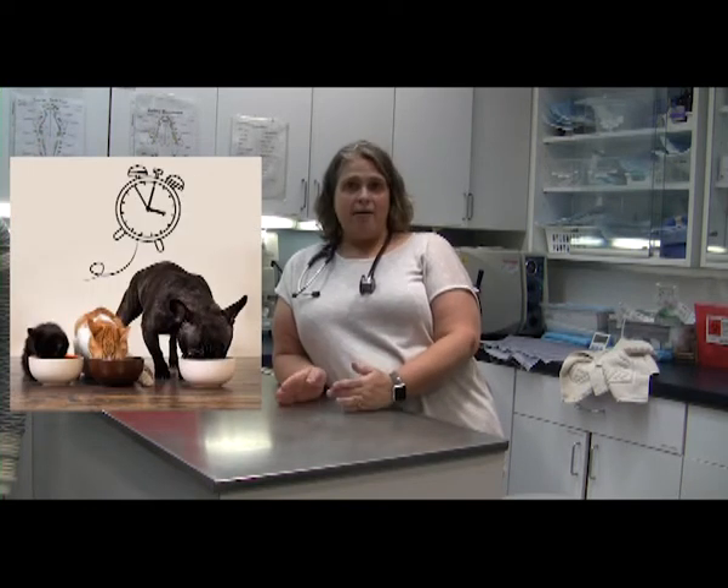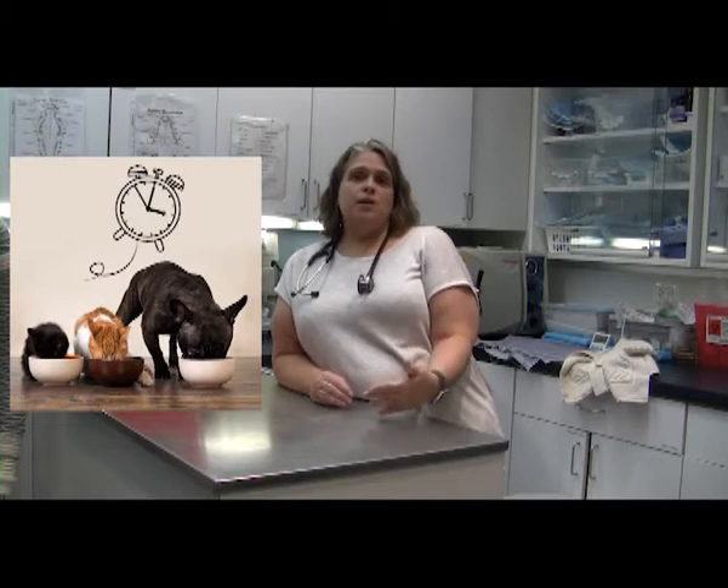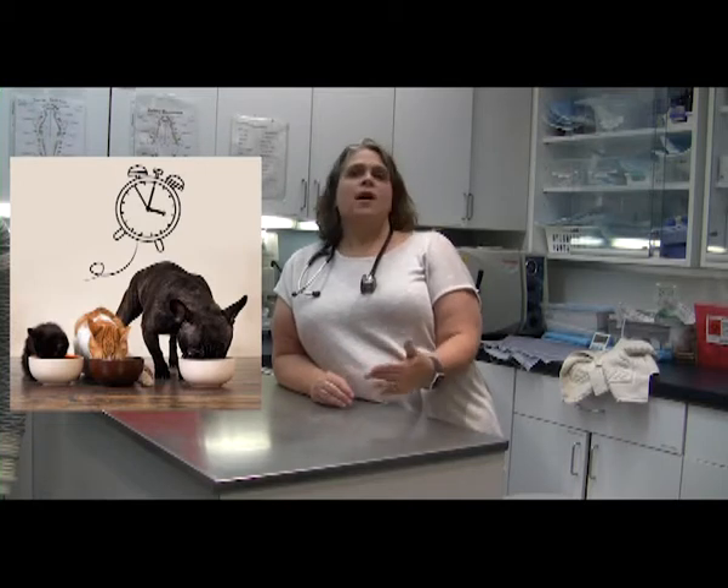I want to mention a couple of important things about insulin in diabetic patients. Insulin is one of those medications that does have to be given on a pretty strict schedule every 12 hours after a meal. So if you feel like your pet hasn't eaten a full meal, rather than just guessing or deciding how much insulin to give, contact your veterinarian or even an emergency veterinary clinic if it's after hours to get advice on how much, if any, insulin to give.